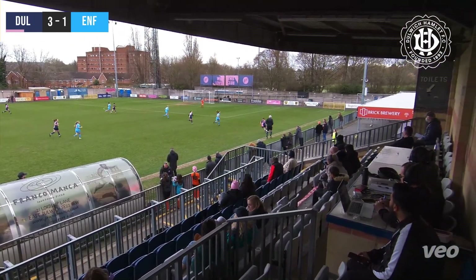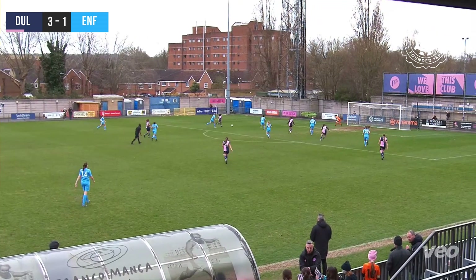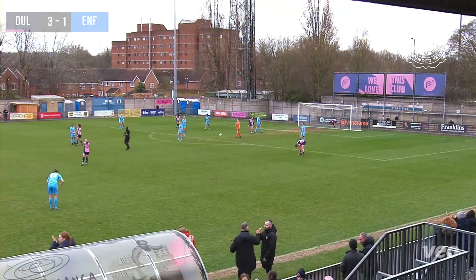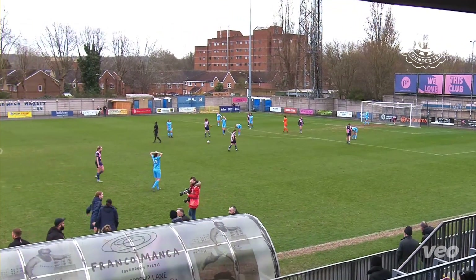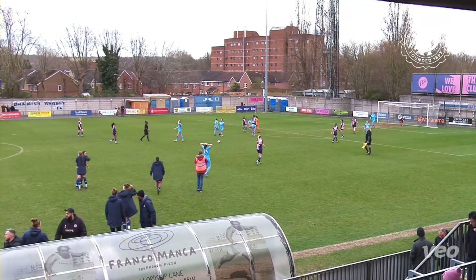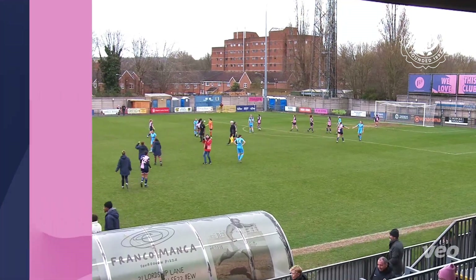There goes Parsonson again down the Dulwich right. Cross ball for Alvazetien — a great pass, is there a final flurry for Dulwich? Alvazetien shoots — good save again by Murphy and Saylor can't get to the rebound. And that is the full-time whistle. Dulwich Hamlet come out on top three goals to one, led by a brace from Maddie Parsonson. Two goals to her and a goal for Lily Price in the first half. Enfield did respond at the start of the second through Katie O'Leary but it wasn't enough. Full-time score at Champion Hill: Dulwich Hamlet 3, Enfield Town 1.